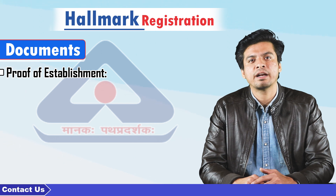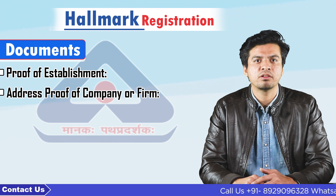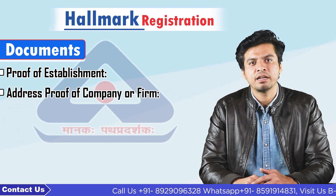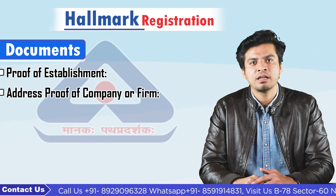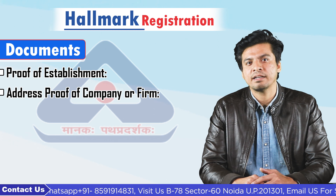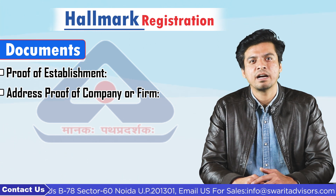5. Address proof of company or firm — for that you need to submit registration with state government authority. 6. GST registration certificate. 7. Income tax assessment order. 8. A latest property tax receipt. 9. Rent agreement with last rent receipt. 10. Sales and lease deed agreement.